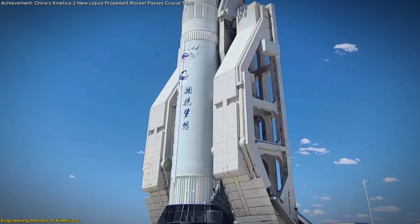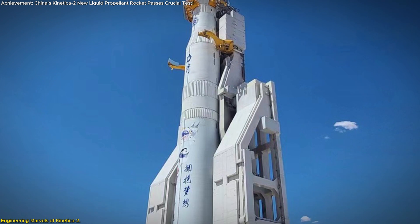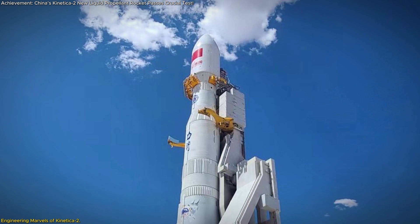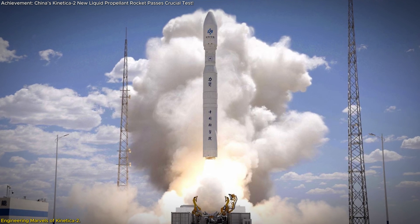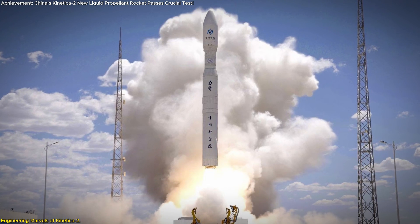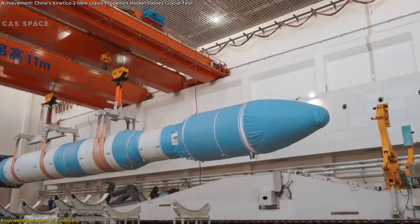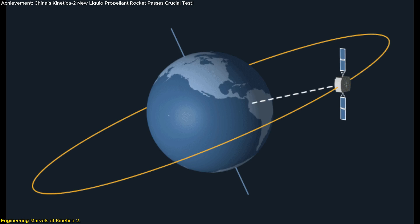The rocket features a core stage diameter of 3.35 meters and a total length of 53 meters, making it one of the most formidable medium-sized rockets in its class. The Connecticut II has a liftoff weight of 625 tons and a liftoff thrust of 766 tons, making it capable of delivering payloads of up to 8 tons to sun-synchronous orbit (SSO) and 12 tons to low-earth orbit (LEO).